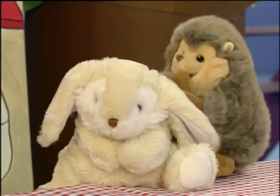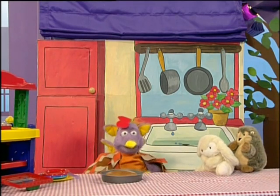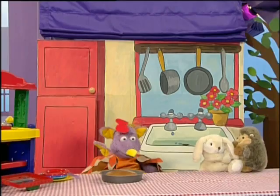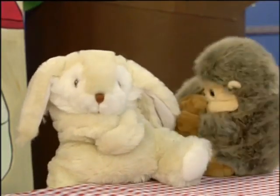As little red hen took the cake out of the oven, the smell was too much for the hedgehog and the rabbits. Oh, little red hen, your cake smells delicious. Thank you, hedgehog. Thank you, rabbit. But it's a very big sponge cake. I don't think I can eat it all on my own. Will you help me? I will, said the hedgehog. I will, said the rabbit.